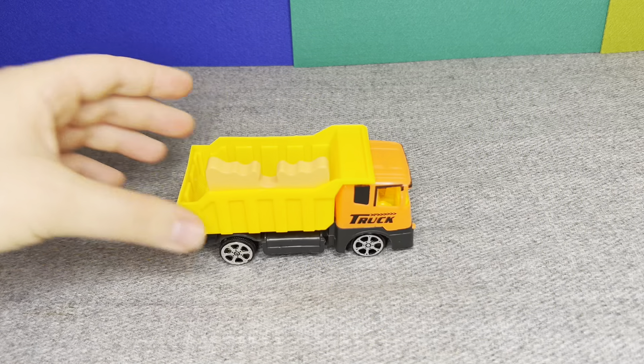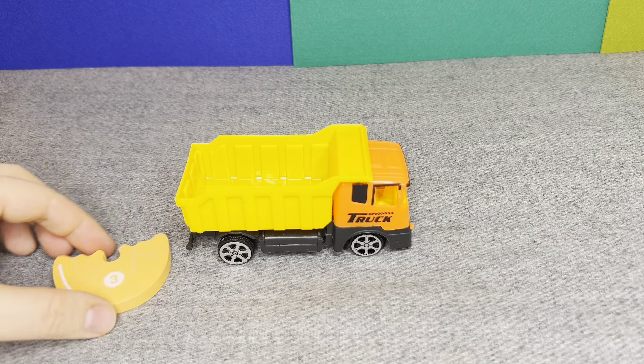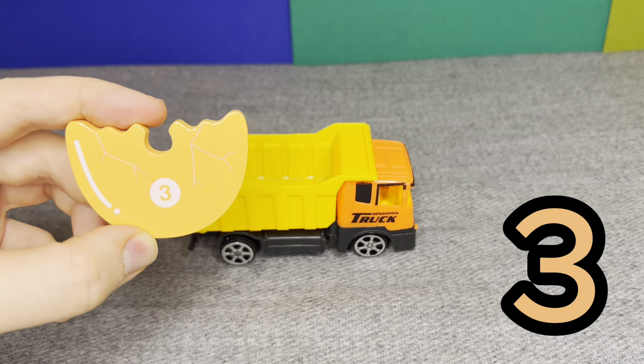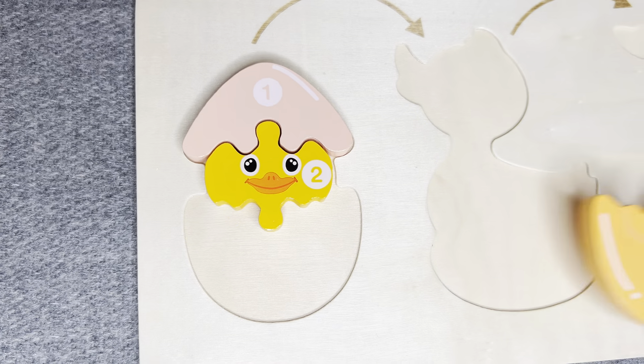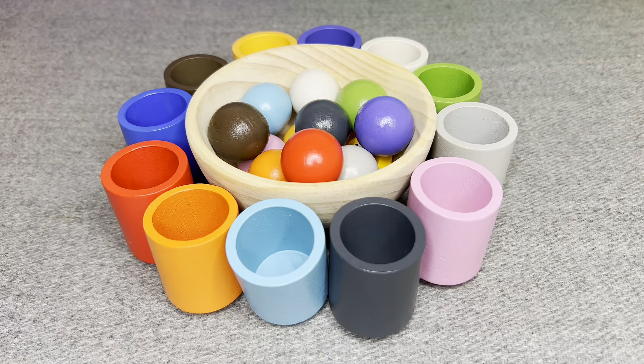Wow! This is a track! I see something! Wow! Look at this! This is number three! Number three! Let's find next!